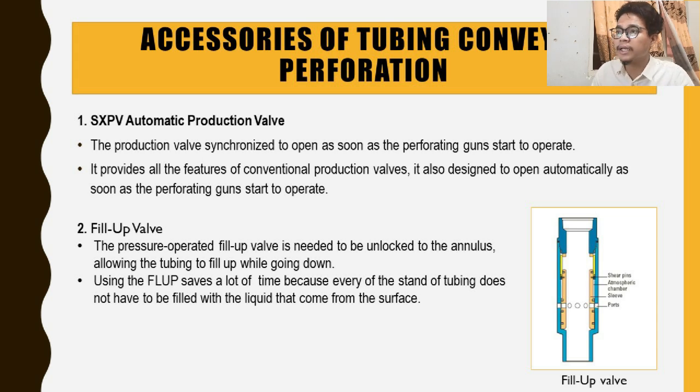The second accessory is the fill-up valve. The pressure-operated fill-up valve needs to be unlocked, allowing the tubing to fill up while going down. Also known as FLUP, this valve saves a lot of time because each stand of tubing does not have to be filled with liquid from the surface.